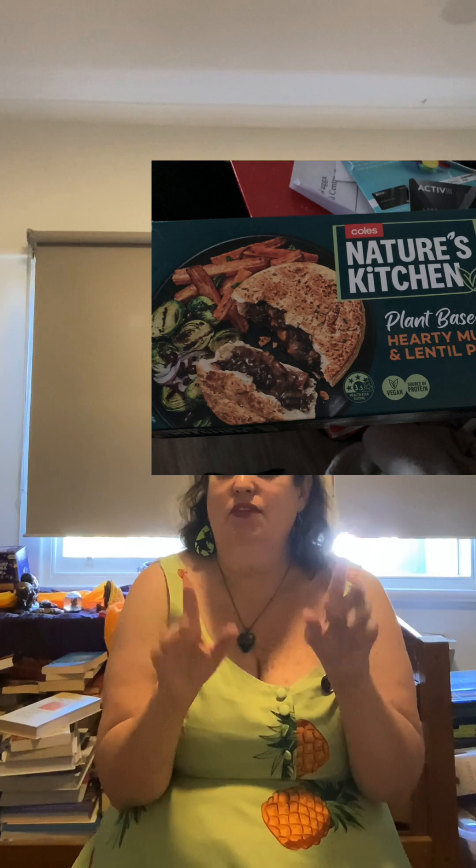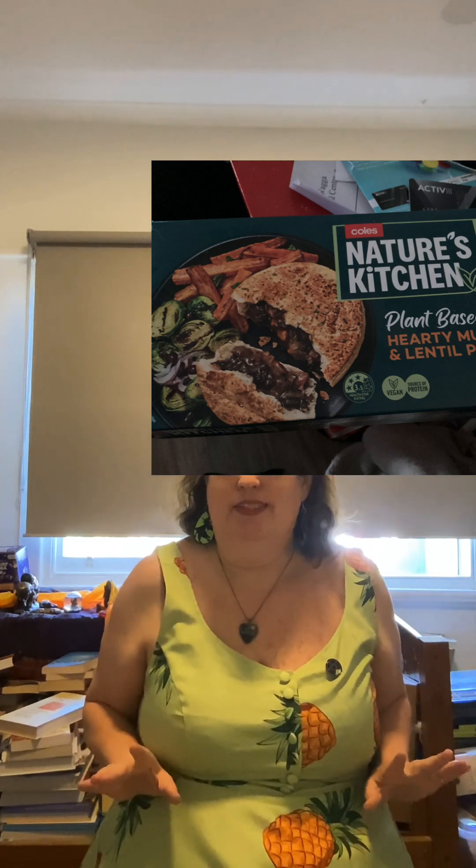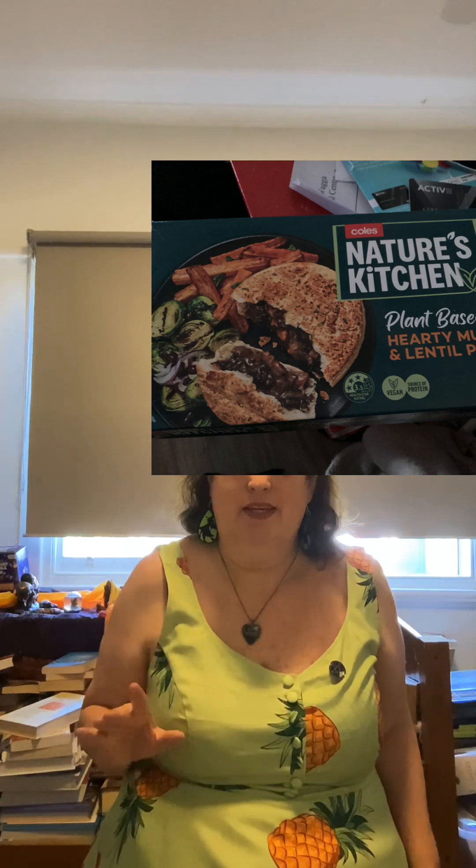For dinner that day I had the best find. I went to Coles and got Nature's Kitchen brand mushroom and lentil pies — honestly they tasted great. They are my best find so far from doing this organic eating journey. They tasted delicious, just like a normal pie.